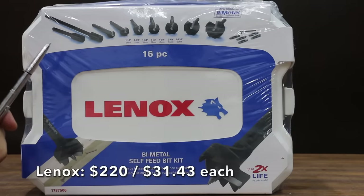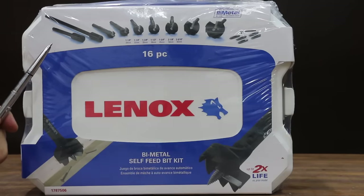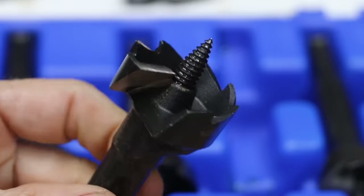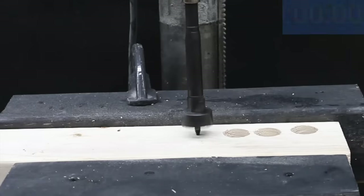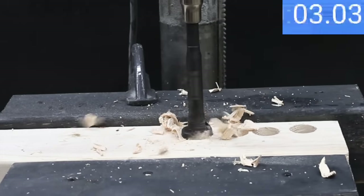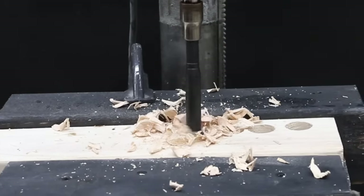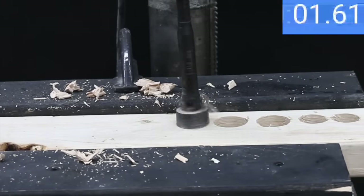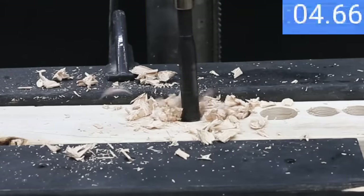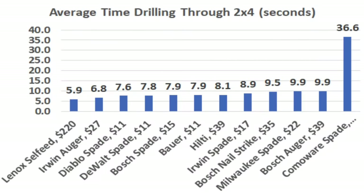At $220 for 7 bits, or $31.43 each, is the Lennox self-feed bit — featuring up to 2 times the life and a high-speed steel cutting edge. The Lennox made quick work of the 2x4 at only 5.7 seconds on the first hole, 6 on the second, and 6.1 on the third, for the best average yet at 5.9 seconds. So the Lennox self-feed is fastest at 5.9, Irwin auger at 6.8, and Diablo the fastest spade bit at 7.6 seconds.